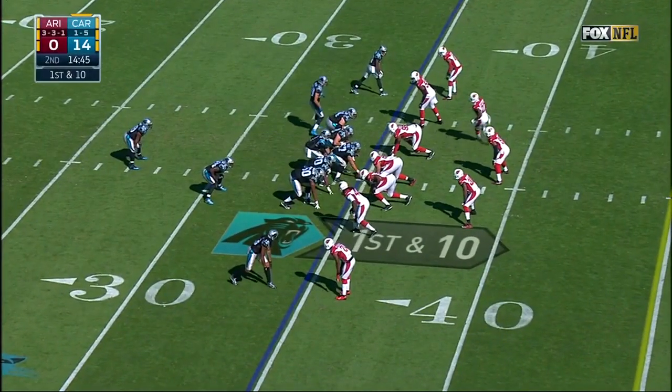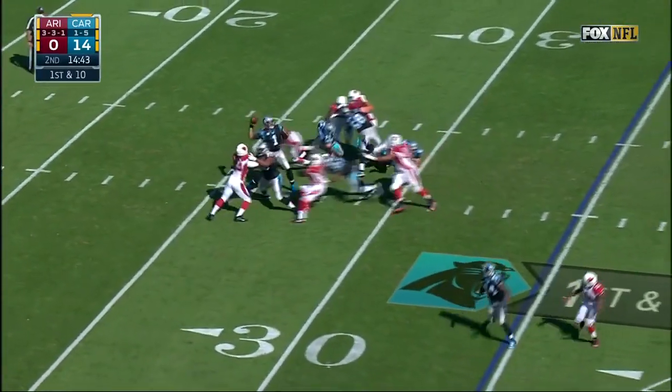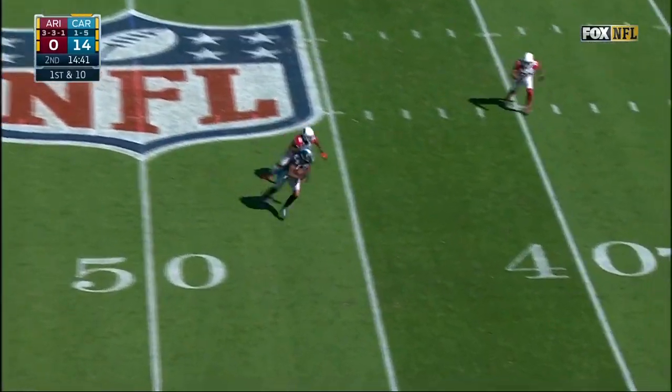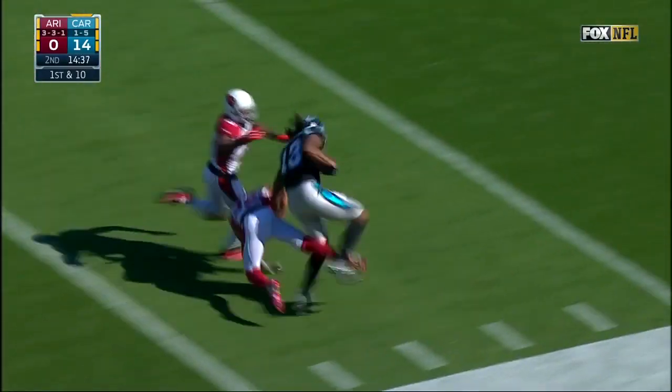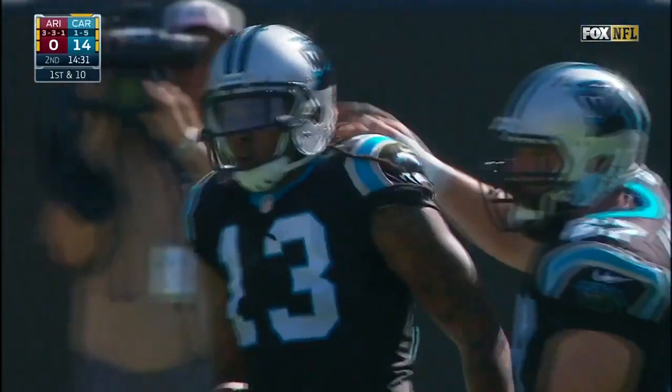They'll try and tell you there's not, but you had Buffalo earlier this year, Pittsburgh and Cleveland last year — they all look the same. He throws and completes it to Kelvin Benjamin, who keeps going down to the 15-yard line. The big receiver — tough to handle.